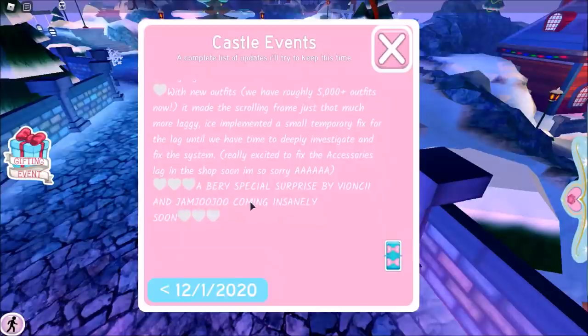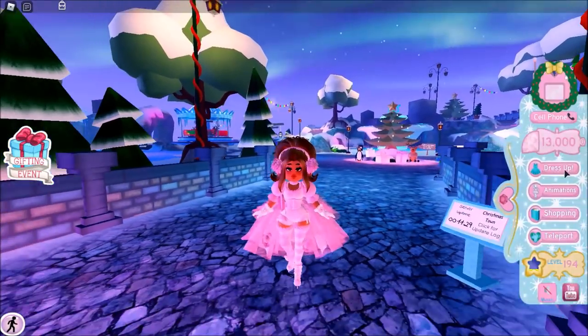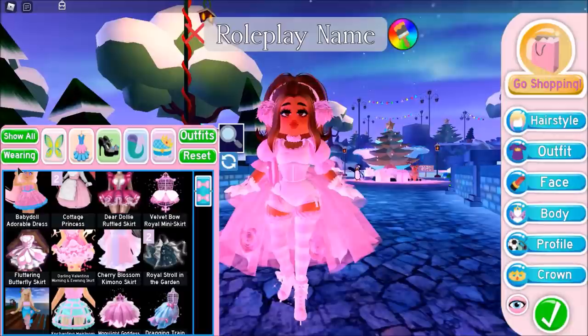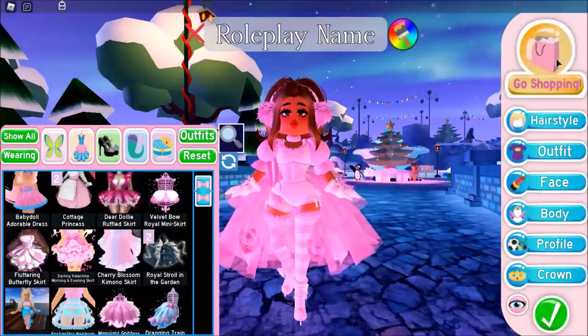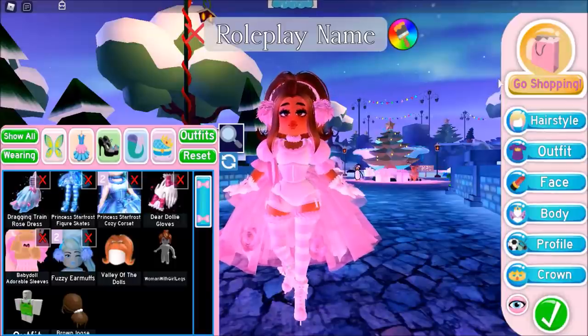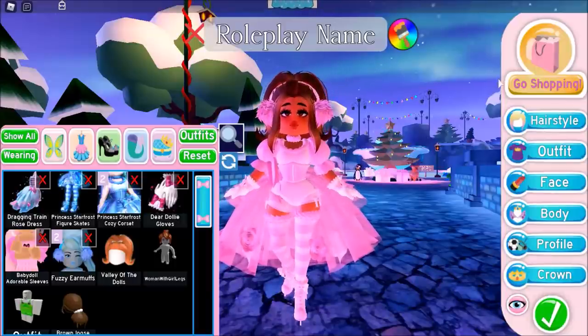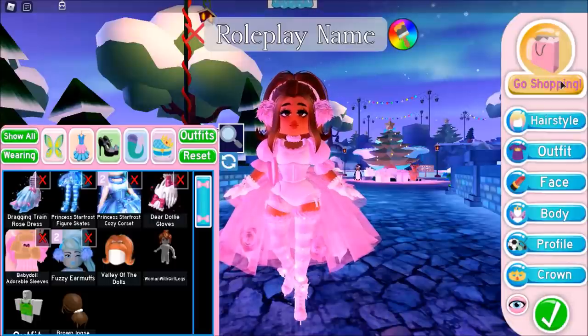A very special surprise by Beyonce and Jam Jam Ju is coming insanely soon. So let's first check out the things we can check out while sitting here — the brand new set in the new shop. This is gonna be my first look at the new shop. By the way, this set just came out literally 30 minutes ago. I literally have notifications on my phone for every single piece of Royal High tea from Twitter and Instagram, so I know right away when sets come out.